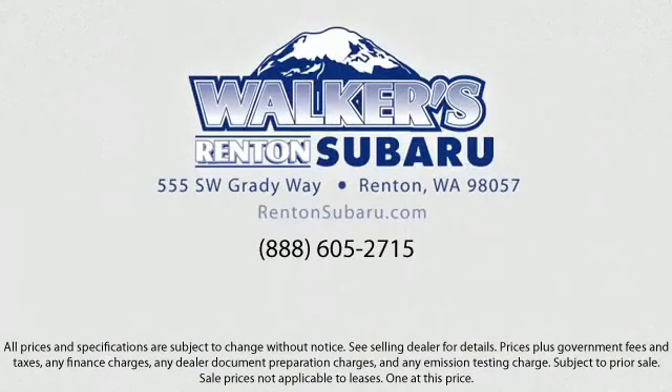Real value, real people, real simple. Located just off of I-405 and State Route 167, just minutes from I-5, it's simple to visit us anywhere in the greater Seattle area. Thank you.